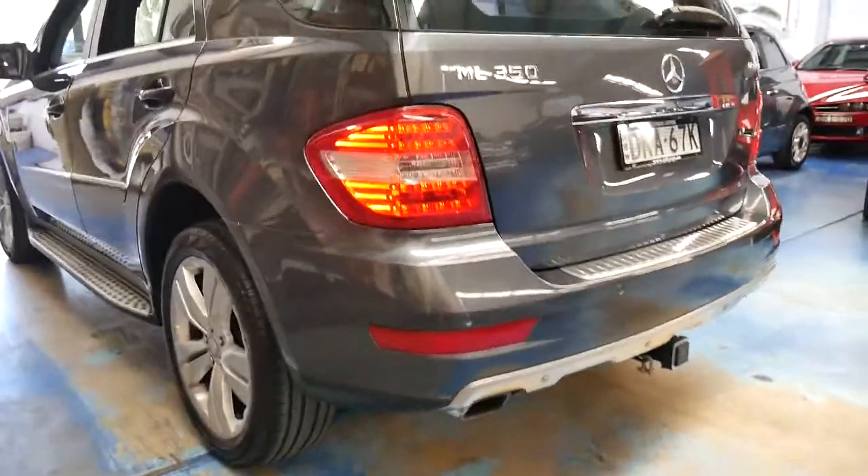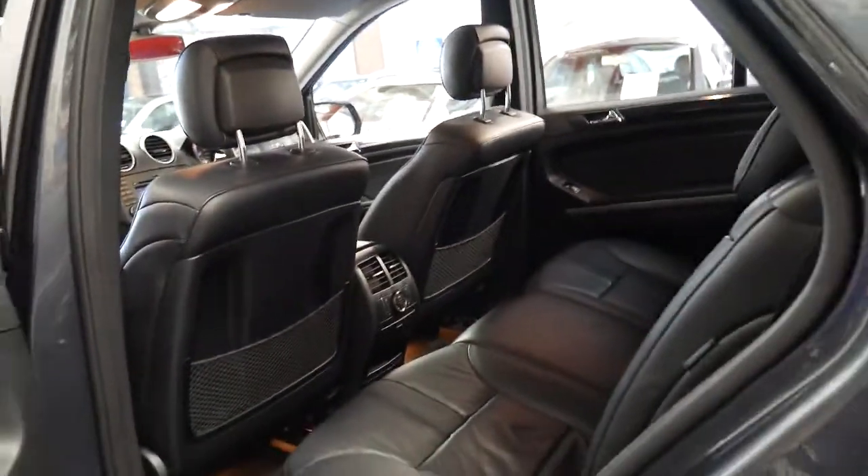It's got Pirelli Scorpion tyres, which are a personal favourite of mine. I've put them on a few of my cars and they're fantastic — they last a long time, they're quiet, and they grip very well.